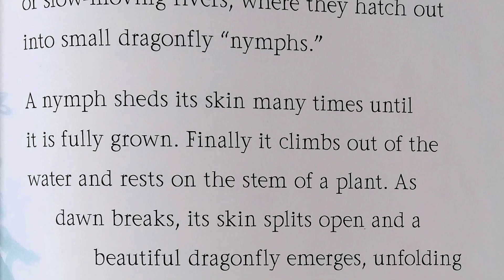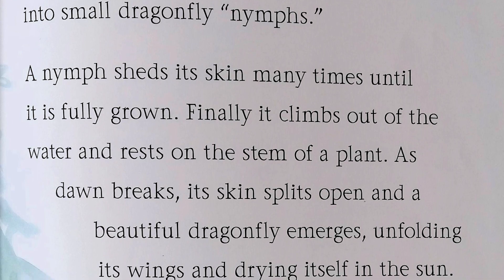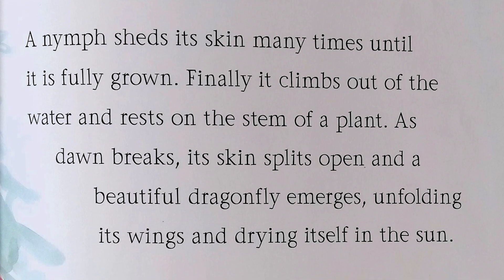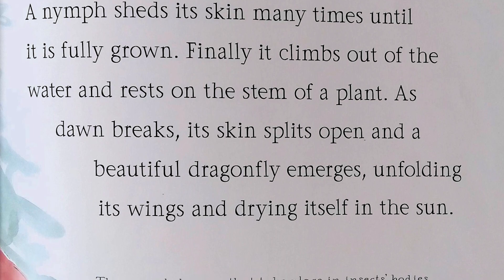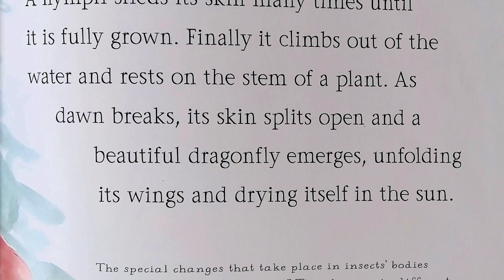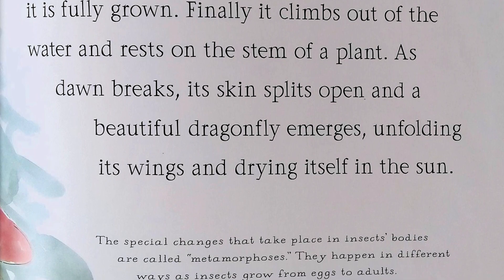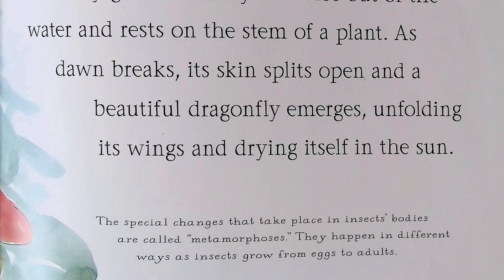Finally, it climbs out of the water and rests on the stem of a plant. As dawn breaks, its skin splits open and a beautiful dragonfly emerges, unfolding its wings and drying itself in the sun. The special changes that take place in insects' bodies are called metamorphosis. They happen in different ways as insects grow from eggs to adults.